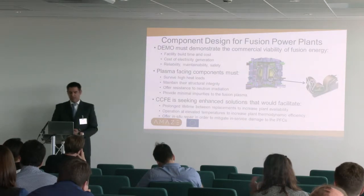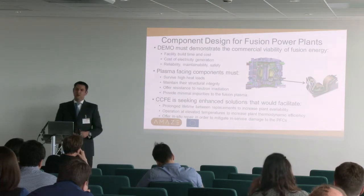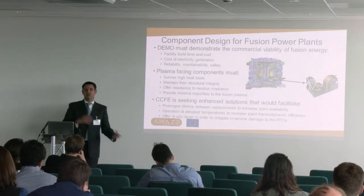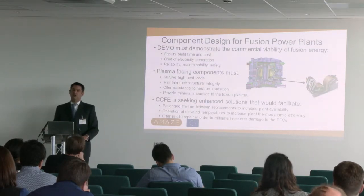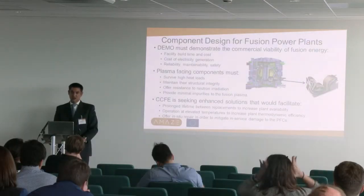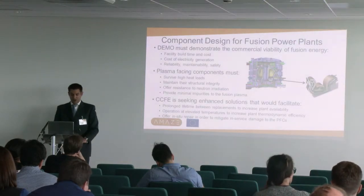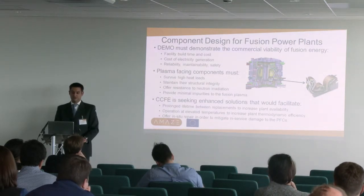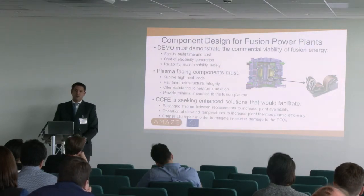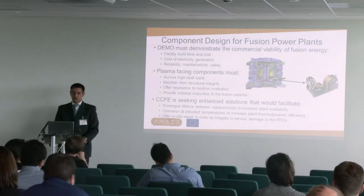That next generation of machines is generically termed DEMO. There will almost certainly be several DEMO machines, and there's a fairly well-developed European design - that's a concept cartoon of a European DEMO machine. The AMAZE project is coming in at that point; we're looking at designing components for DEMO. DEMO itself has to demonstrate the commercial viability of fusion energy. We don't want something that just produces power but is so expensive and unreliable it's not worth doing. We have to show reasonable build time and cost, competitive cost of electricity, and that it's reliable, maintainable, and safe. Materials and manufacturing are the big challenges for fusion now.